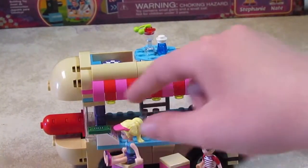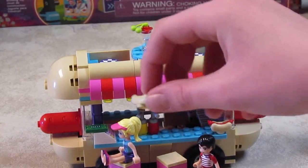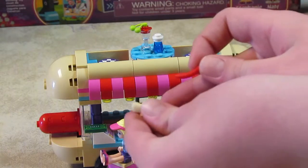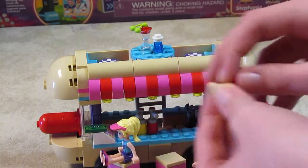There's a cash register and money, and ketchup and mustard, and then one of my most favorite parts is this hot dog bun. It was released in 2016, and it's so cute, and you can just snap in your dog.